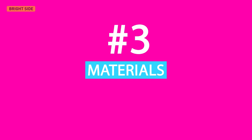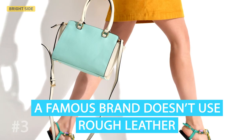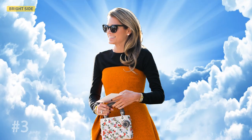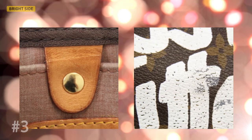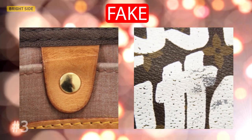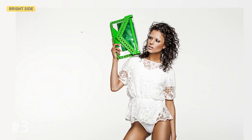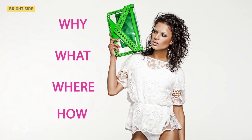Third, materials. Pay attention to the materials because a famous brand doesn't use rough leather — they only use fine, high-quality materials. When you touch them, you feel like you are in paradise. Items with leather trim should not be oily or sticky. Some designer handbags can be soft and flexible, but they all maintain their shape no matter what. Be extremely attentive and do not be afraid to ask the seller more questions.